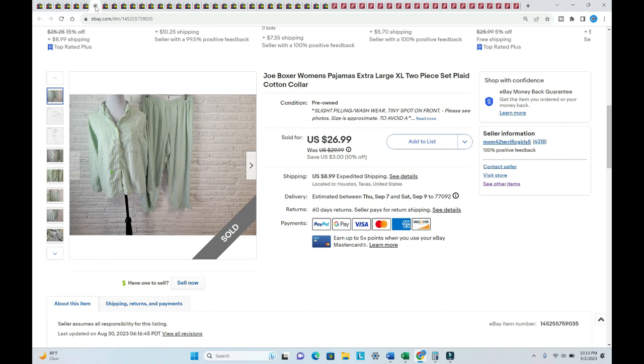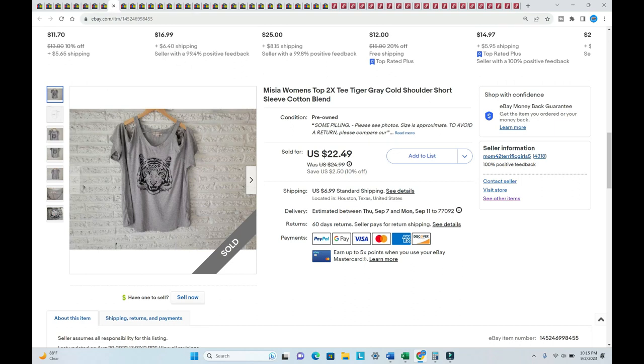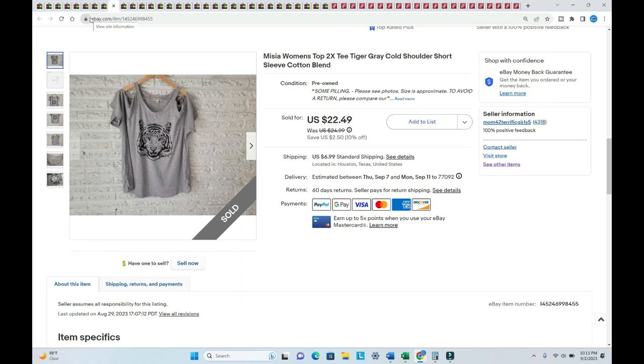This is one of those items where I cheat at the thrift store — I tie the two pieces together so I'm only charged one dollar instead of two. Next is the CJ Banks top, size 3X — sold for $29.08, listed in August, I paid one dollar. Most items listed in August I paid one dollar for because I've been hitting those dollar day sales.